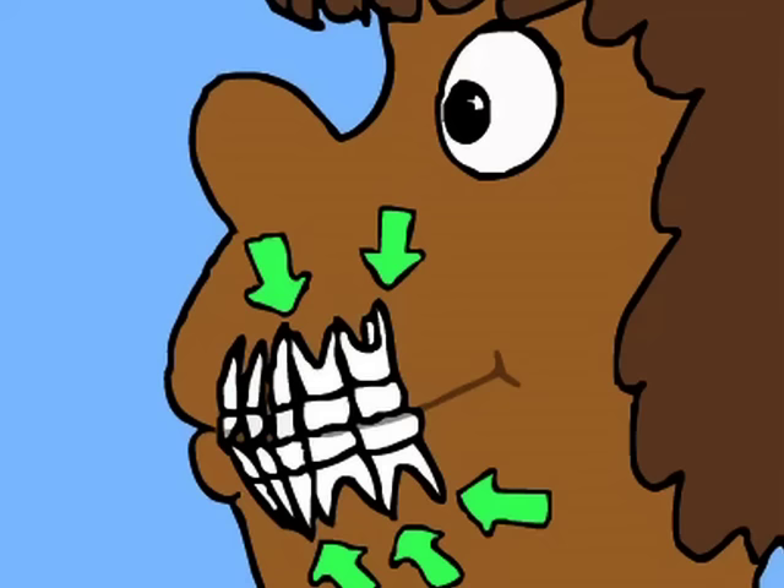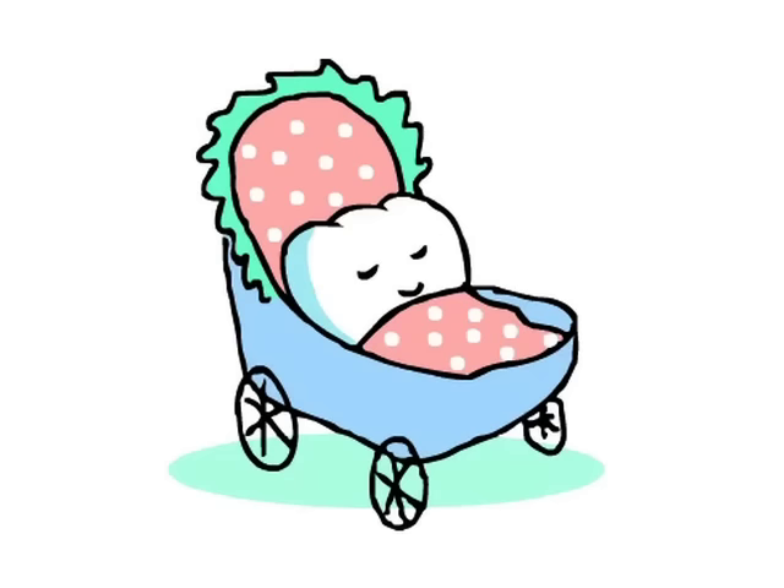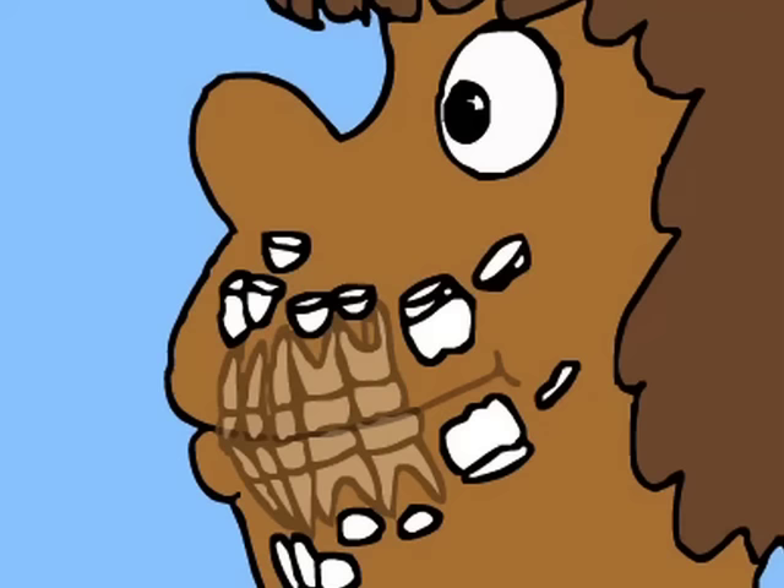Notice they have pointy roots. Our primary teeth are very important, and we need to take good care of them. But did you know they aren't the only teeth we have? We also have our permanent teeth growing under the gums. Only their tops or crowns are formed — their roots will develop later.